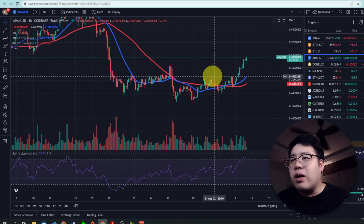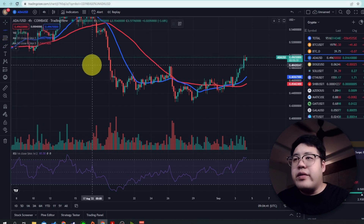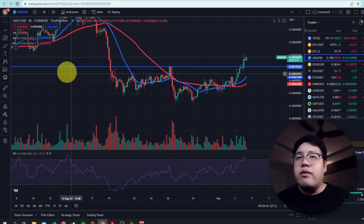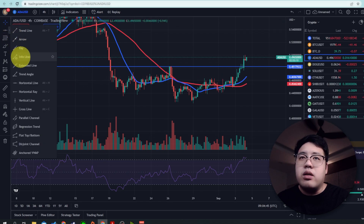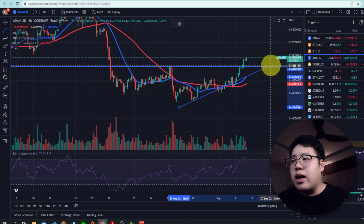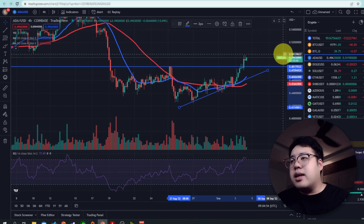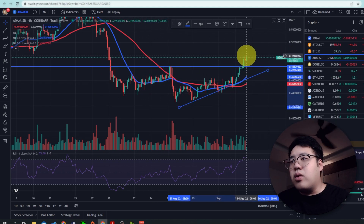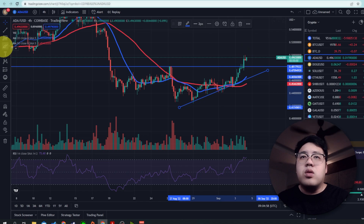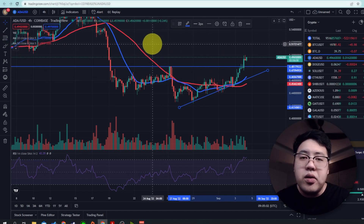On this chart right now, for the four-hour timeframe, this is actually a very bullish confirmation. If you look at the trend line, it broke up from below. Right now this is an ascending triangle and it broke up right here.